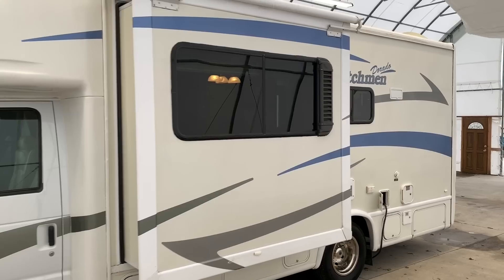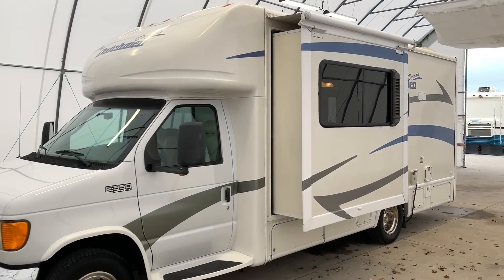For sale today we have a 2005 Dutchman Dorado Class B Plus motorhome.